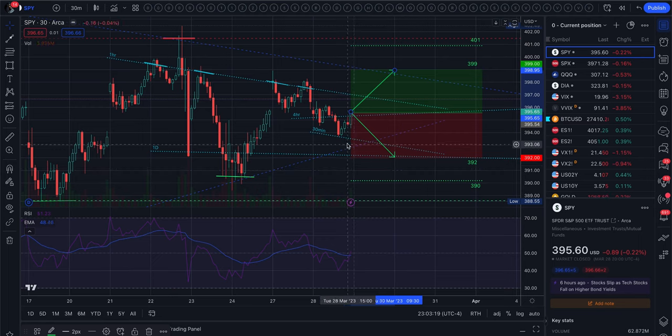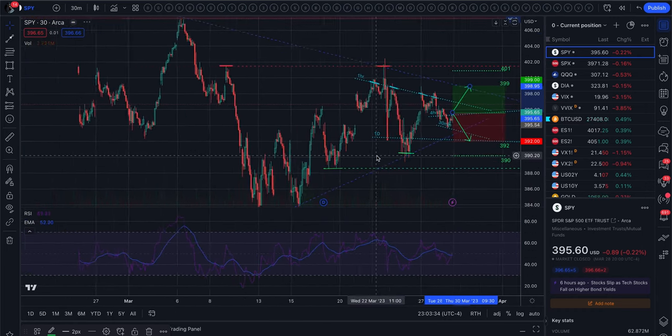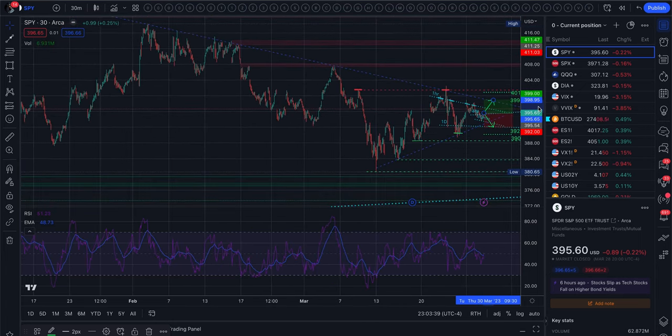To the upside we have the 1-hour 200 moving average, which was resistance for the past two weeks. And above that we have the longer downtrend since February — February 2nd — and that has been a pretty strong resistance this whole time.